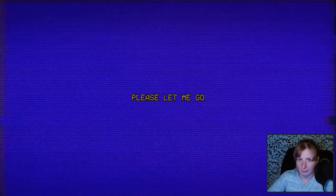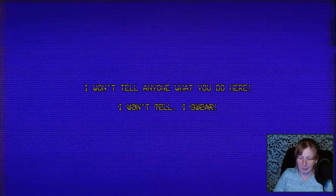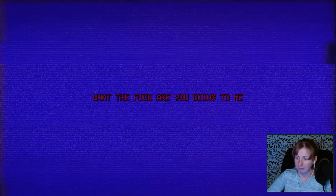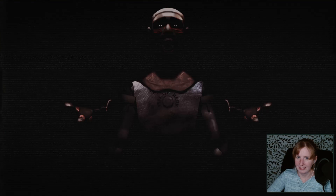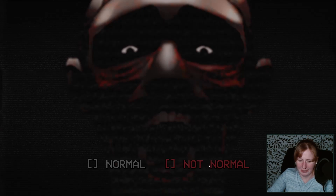Please, let me go! I want to tell everyone what you do here! I swear! Please! Aim the head — we don't want to damage it. It hurts! Help! It hurts! What the fuck are you doing to me?! Not normal. The opposite of normal. He is inside the prototype. Let's say not normal.